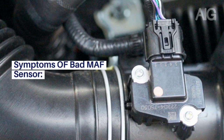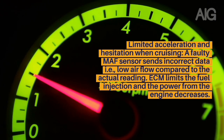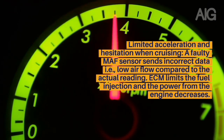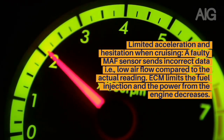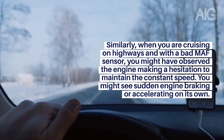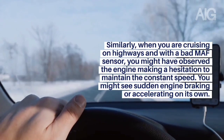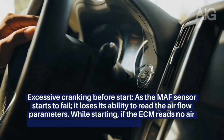Symptom 1: Limited Acceleration and Hesitation When Cruising. A faulty MAF sensor sends incorrect data — low airflow compared to the actual reading. The ECM limits the fuel injection and the power from the engine decreases. Similarly, when you are cruising on highways with a bad MAF sensor, you might observe the engine hesitating to maintain constant speed. You might see sudden engine braking or accelerating on its own.